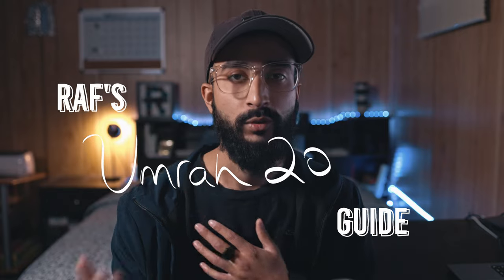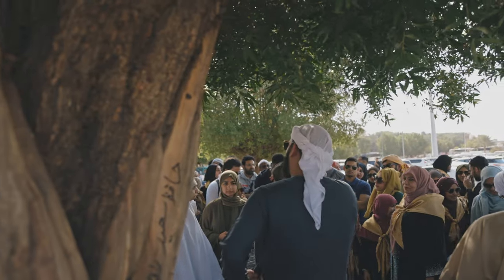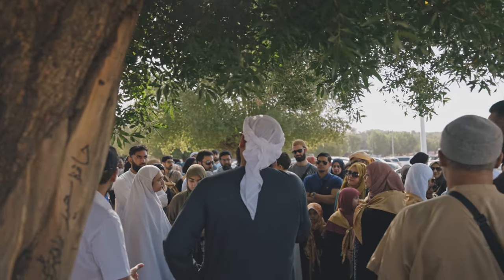Hey guys, Assalamu Alaikum. This is Raf's guide to Umrah in 2023 from personal experience. This is not a video about how to perform Umrah — I'll leave that to the scholars. This is everything else surrounding that: the logistics, things to pack, places to visit. For context, I'm traveling with an Umrah group led by Ustad Asim Khan, so this is also a work trip where I'm creating content for them. I'll share my opinion on whether you should travel as a group or solo.